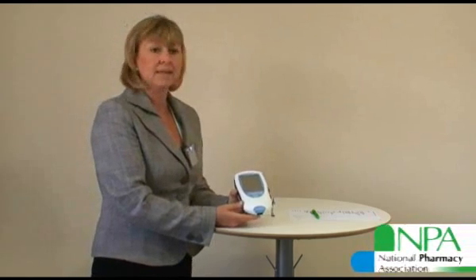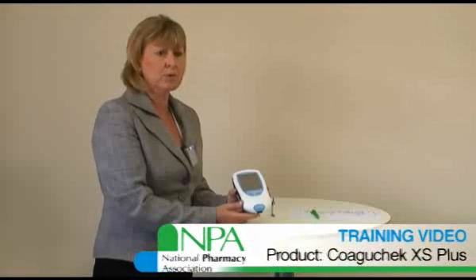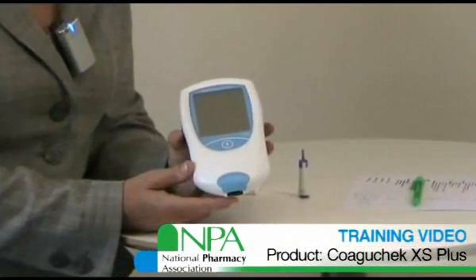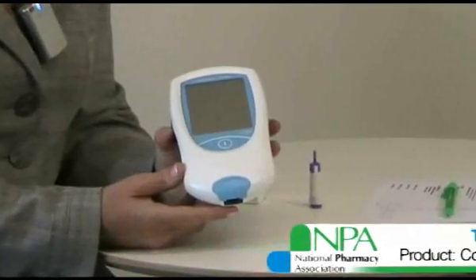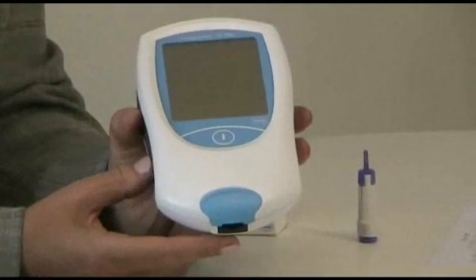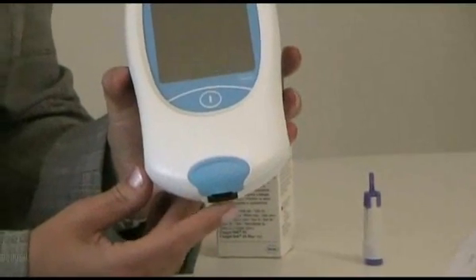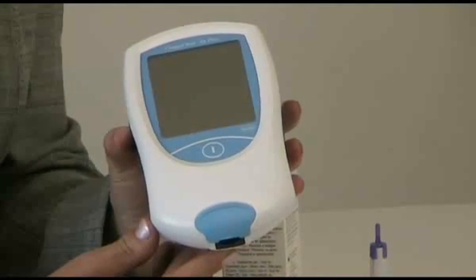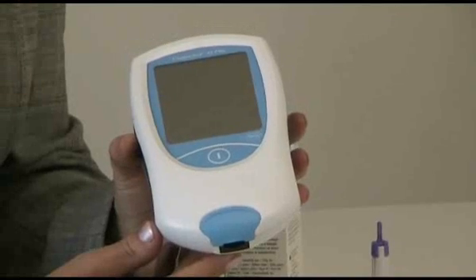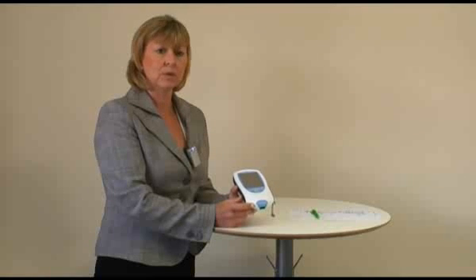This is the Coaguchek XS Plus, a professional care meter for monitoring INR. At the moment, patients have their warfarin levels monitored either through their GP practice. Some GP practices use the Coaguchek XS Plus, or other GPs have a venous sample taken which then goes to the lab, and the lab returns the results back to the GP practice, who then rings the patient to advise them of any change in their dosage.